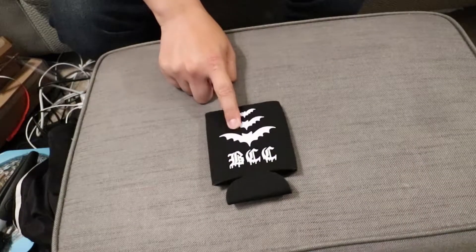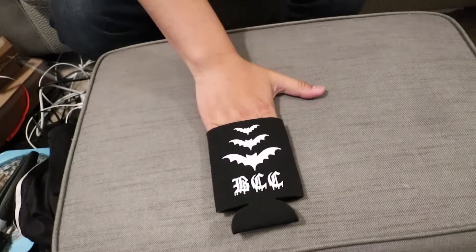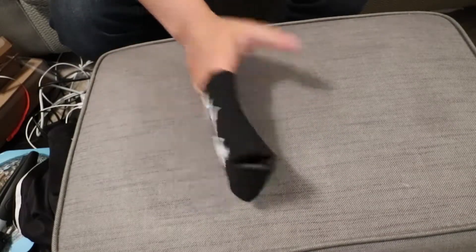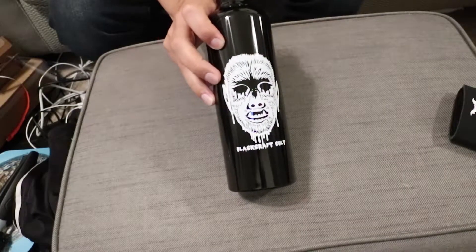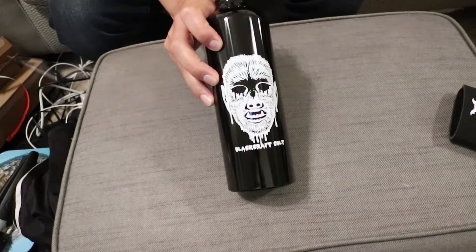Black Craft Koozie. That's cool. Water bottle. Black Craft Colt with the werewolf.